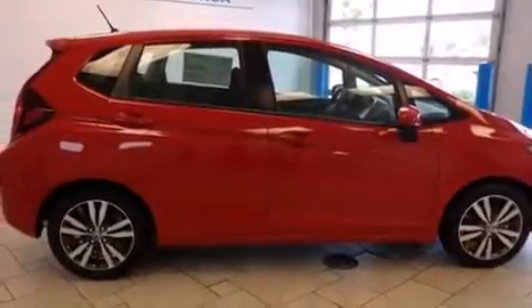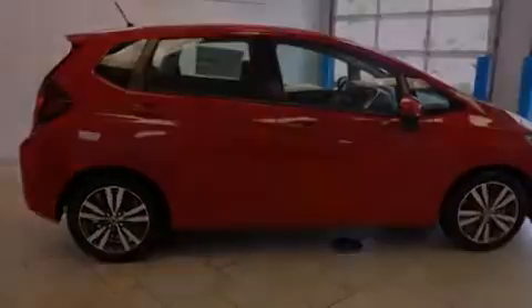Air conditioning, cruise control, full power accessories, a rear spoiler, and a sunroof that enables you to fill the cabin with fresh air at the push of a button.